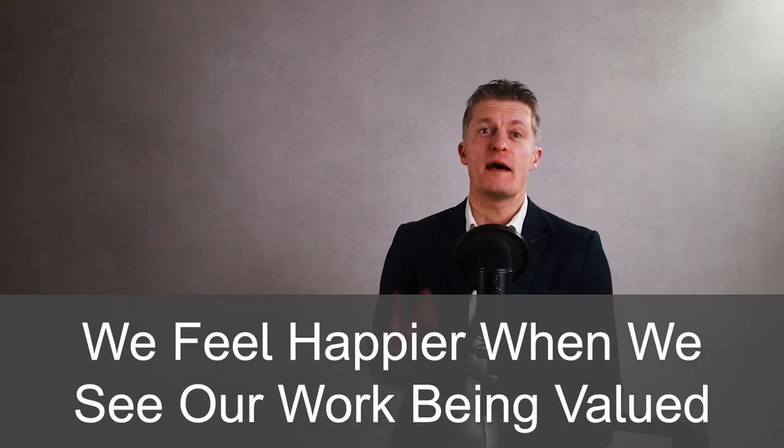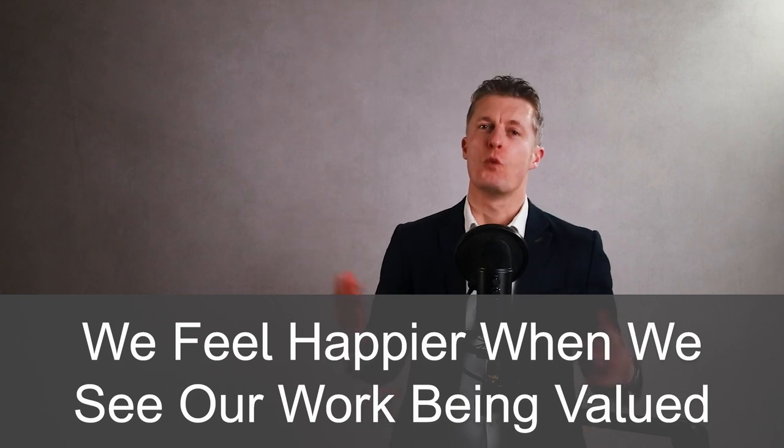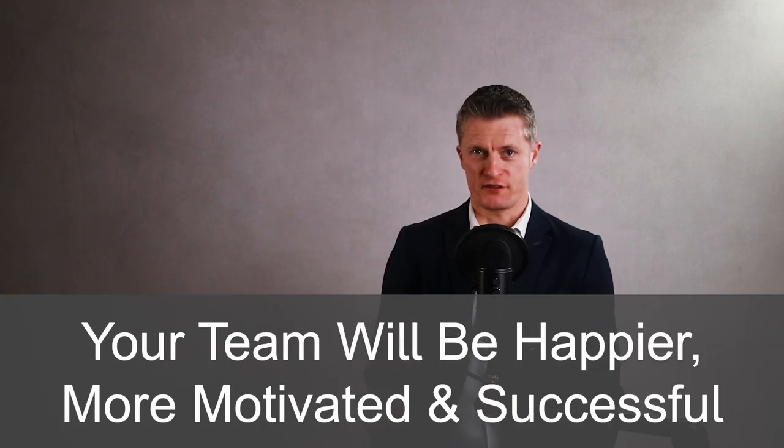We all feel happier and more fulfilled when we can directly see how our work creates value for the wider team. And knowing how our work fits into the company's strategy provides safety and knowledge that our bosses will be happy. Create a team vision to link what each person does day to day to the bigger picture and your team will be happier, more motivated and ultimately more successful.